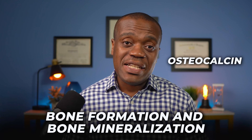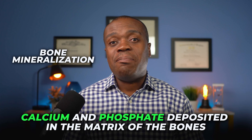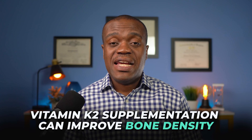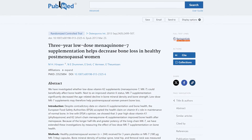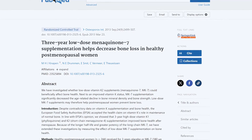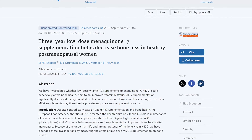Another benefit of vitamin K2 is that it enhances bone health. Vitamin K2 activates a protein called osteocalcin, which is involved in bone formation and bone mineralization — the process by which minerals such as calcium and phosphate are deposited in the matrix of the bones, leading to hardening and strengthening of the bones. Osteocalcin helps bind calcium to the bone matrix, making the bone stronger and more resistant to fractures. Several studies have shown that vitamin K2 supplementation can improve bone density and reduce the risk of osteoporosis and fractures, especially in postmenopausal women. In one study, 244 postmenopausal women were given either 180 micrograms of vitamin K2 or a placebo daily for three years, and those who took vitamin K2 had significantly less bone loss in their spine and hip than those who took the placebo.